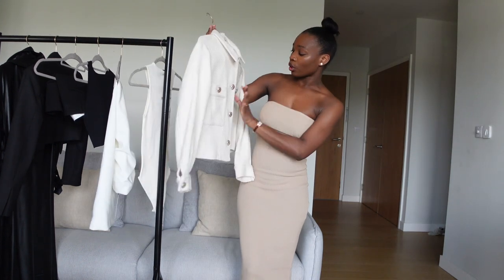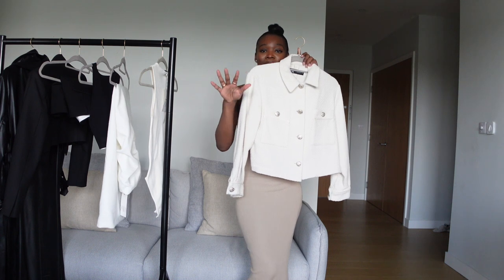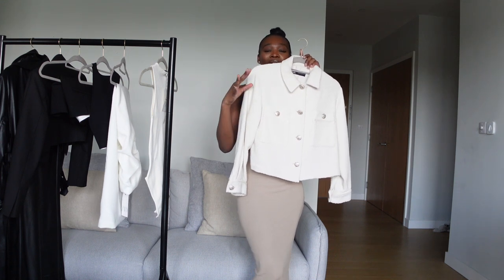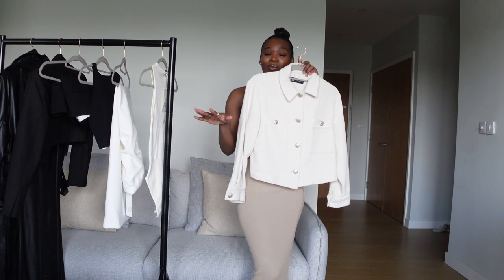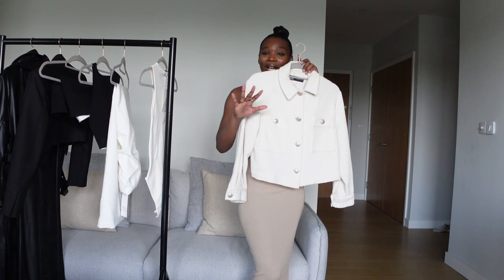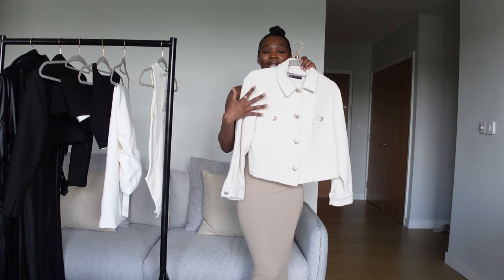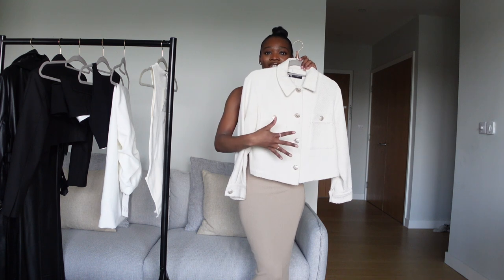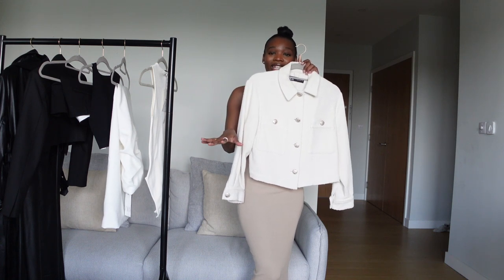The next item is this cute textured weave blazer. When I saw it I was like, this is a must in my wardrobe. I am obsessed with this blazer because it's giving me Parisian style — and Parisian style is my kind of style. I love it because of the gold buttons; the gold buttons just bring an elegant, classy look.